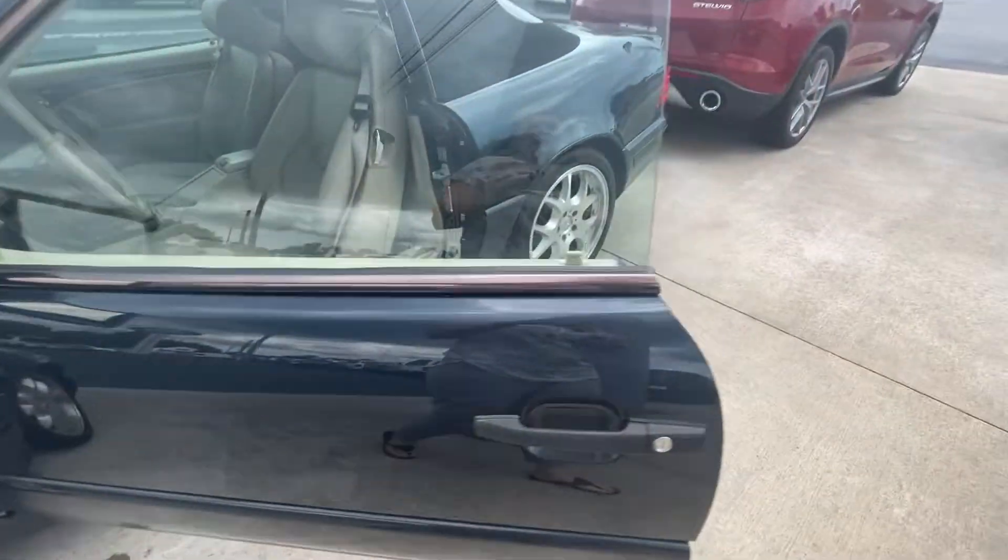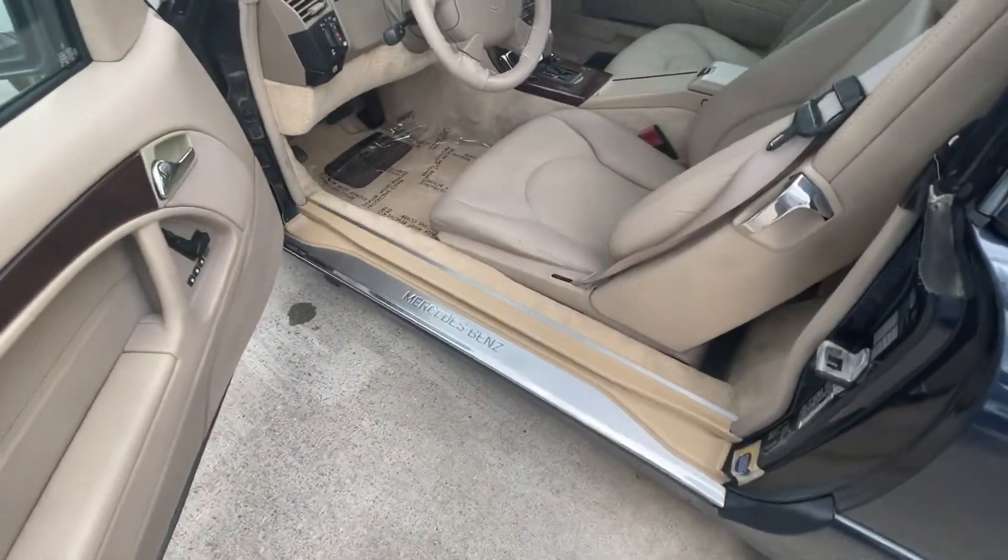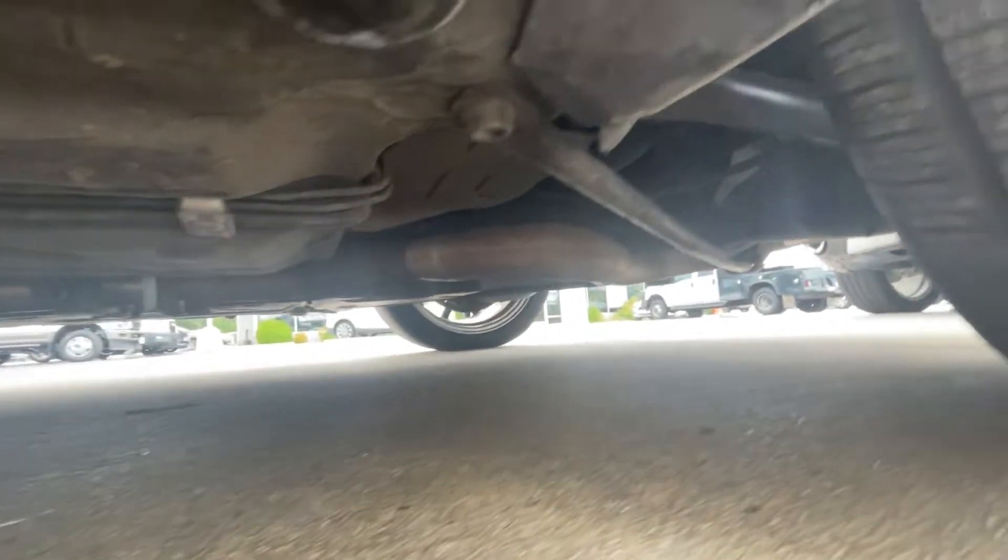I'm going to try to get down low so you can see underneath of it, and then we're going to go over to the inside. I know this is kind of a long video, but I think anytime we're looking at stuff like this, we want to see that. Looks nice — it's in good shape.